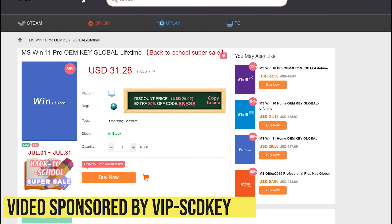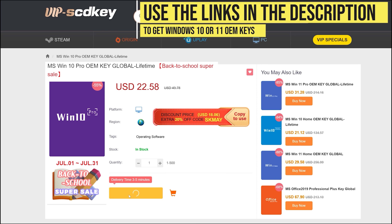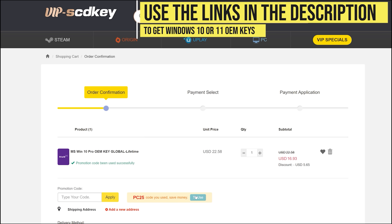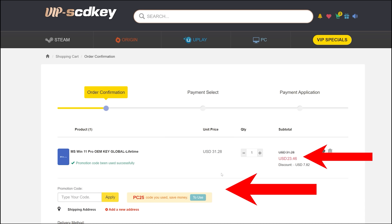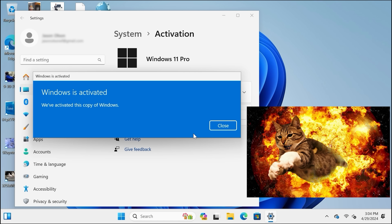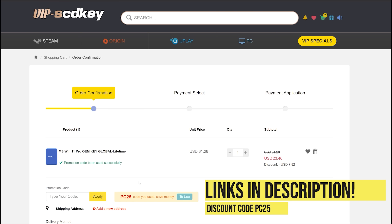This video is sponsored by VIP SCDKey. Say goodbye to crazy expensive Windows licenses and that terrible activate Windows watermark. Use the links in the video description and head over to VIP SCDKey to get a Windows 10 or 11 OEM license for a great price. Pick your product license, then use the PC Builder discount code PC25 for an additional 25% off. Go to the activation settings on your PC, put in the code and boom — Windows is fully licensed for a crazy low price. Windows 10 can be upgraded for free to Windows 11, and they have Microsoft Office licenses too.